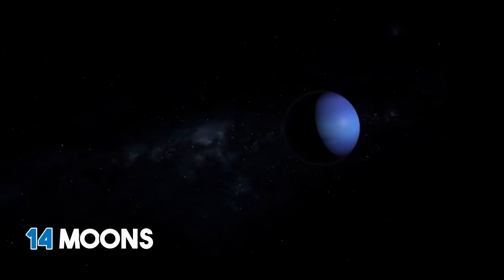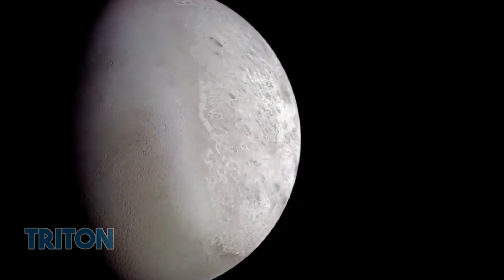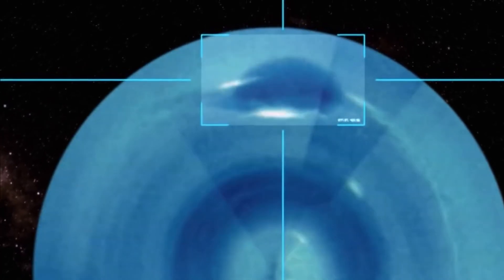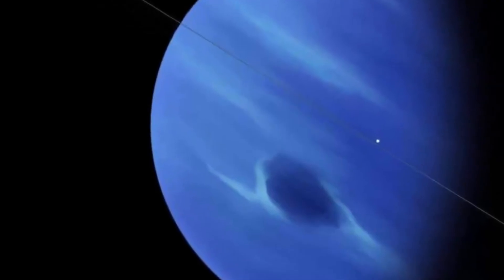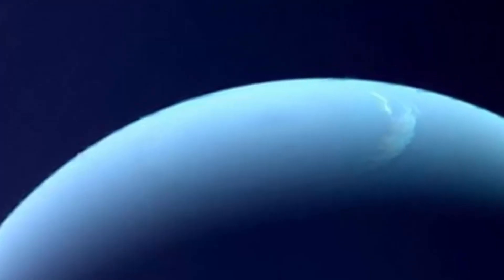In all, Neptune has 14 moons. Triton is one of the planet's most popular moons, largely because of its magnificent ice volcanoes. At the first point of discovery, the Great Dark Spot was quite big — big enough to contain our Earth — but it has gotten smaller over the years. Apart from the Great Dark Spot, there are several smaller storms to contend with on the planet.